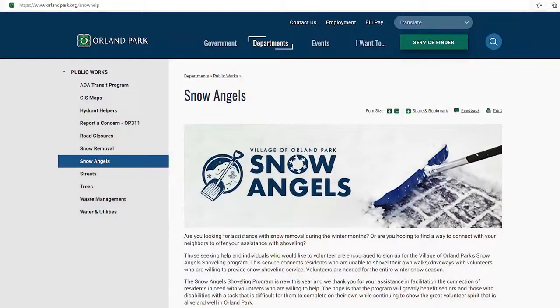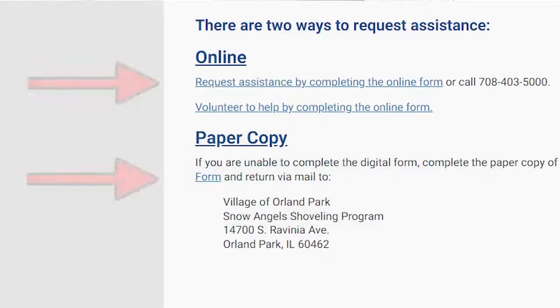Last year, the village of Orland Park implemented a snow removal assistance program that we call Snow Angels. This service pairs those who need assistance with snow removal and those who are willing to help. To sign up to volunteer or to receive assistance, you can visit orlandpark.org/snowhelp and fill out a simple form.